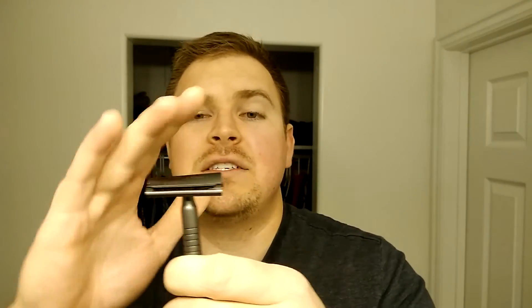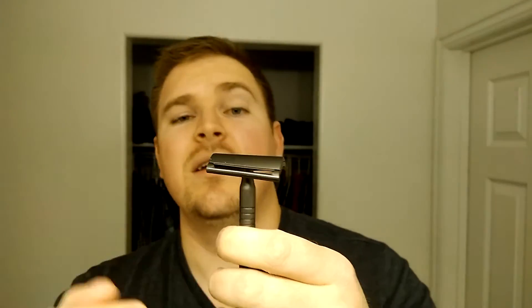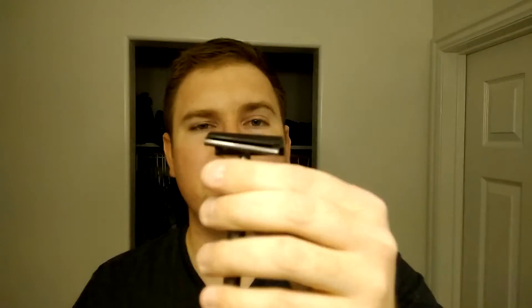Another type of safety razor is this one from Maggard Razors — I'll put the link in the description below. This is a slant bar safety razor. You can see it's quite slanted on this side — that's to put more torque on the blade, which should give you a more efficient shave. It's much more aggressive since the blade is slanted. I've heard it described as kind of like a guillotine — it's cutting at an angle.